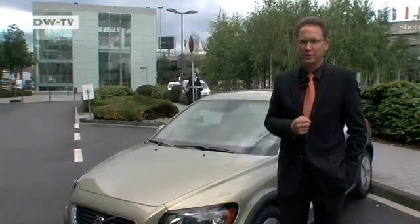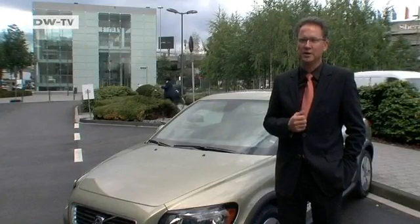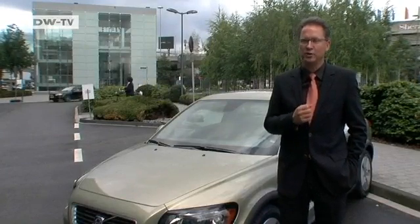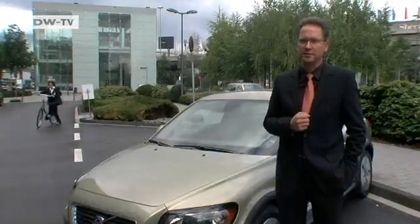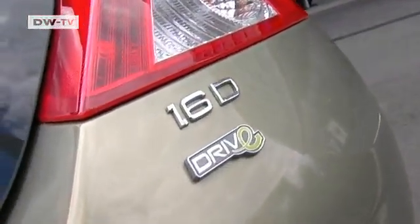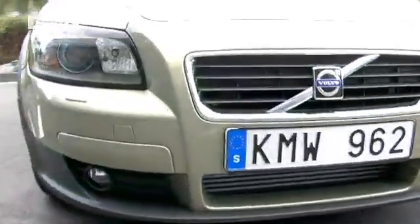They achieve consumption rates of 3.9 to 6.3 liters per 100 kilometers. CO2 emissions range between 104 grams with the C30 to 159 grams with the XC60. The C30 is the line's lowest emission model. A major factor in its success is the low rolling resistance of its tires.